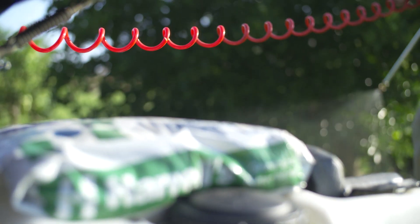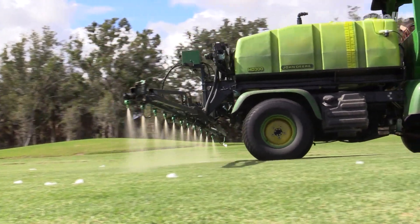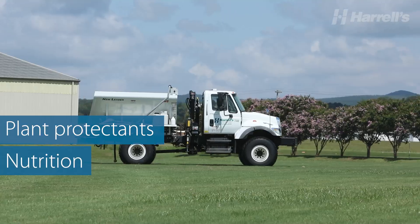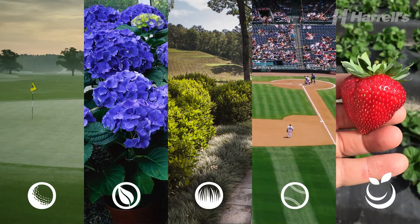Harrells is a leading producer and distributor of customized agronomic solutions. We offer plant protectants, nutrition, and moisture management products for the turf, horticulture, and specialty agriculture industries.